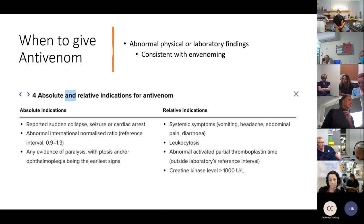Give antivenom when there are abnormal physical or laboratory findings consistent with envenomation. Absolute indications: sudden collapse, seizure, or cardiac arrest consistent with snake bite; abnormal INR above 1.3; any evidence of paralysis such as ptosis or ophthalmoplegia. Relative indications: systemic symptoms (vomiting, headaches, abdominal pain, diarrhoea), elevated white cell count, abnormal APTT, or signs of renal impairment with raised creatinine kinase and myoglobinuria developing.